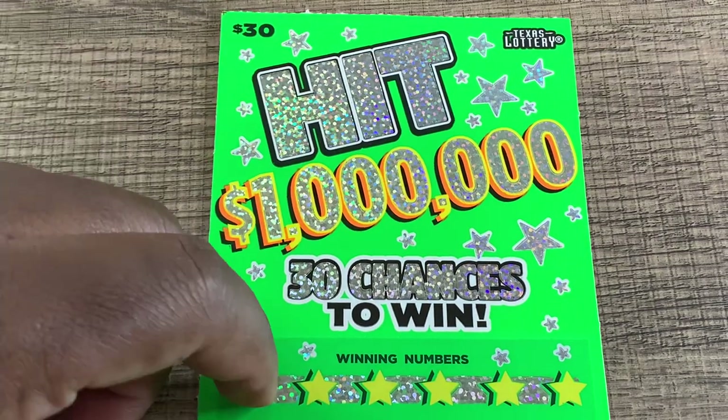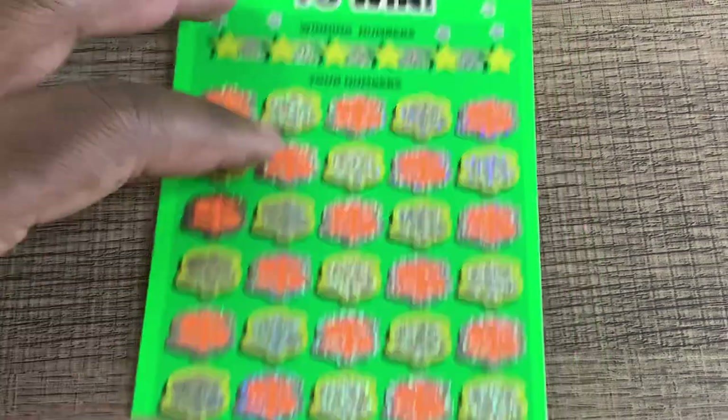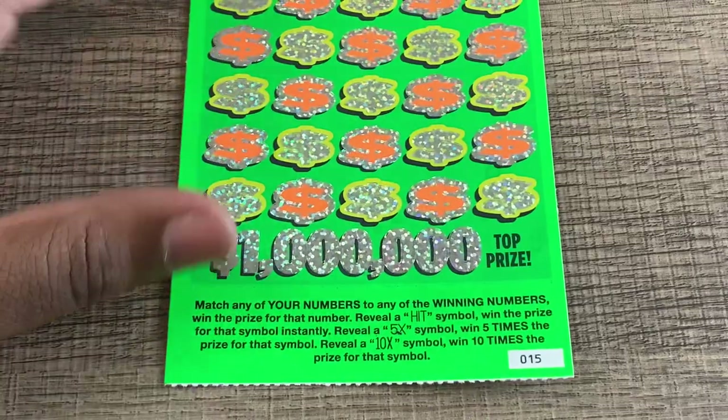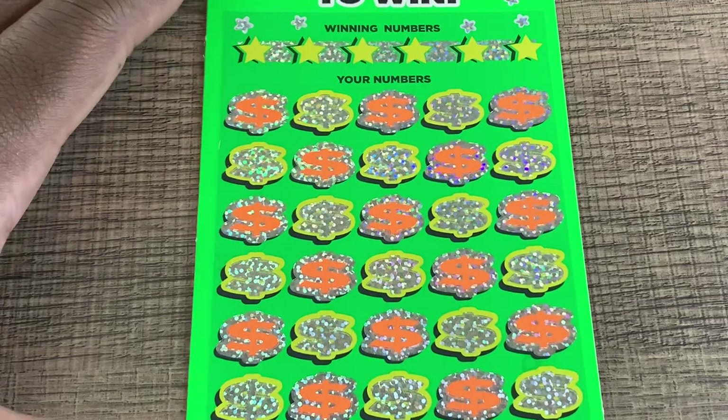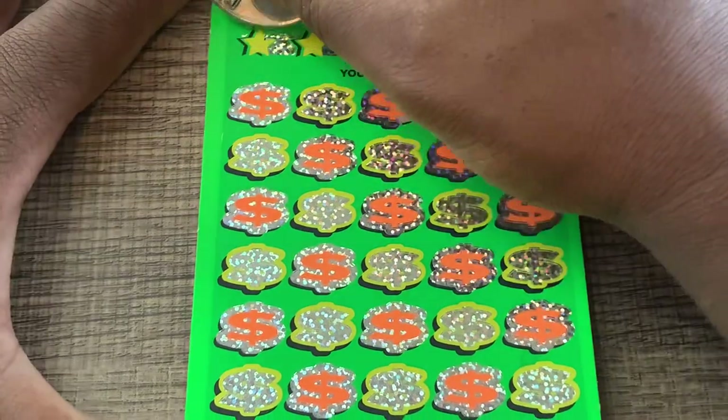Hey, what's up guys? I got one ticket to scratch today. $30 Hit 1 Million ticket. We got ticket number 15. The hit symbol is instant win. We can get a 5x or a 10x. So $30 ticket — let's see if all it takes is one.